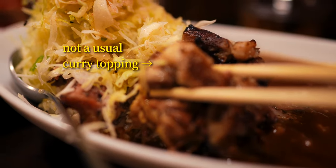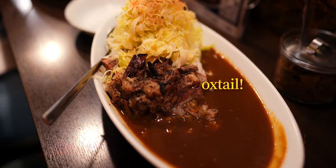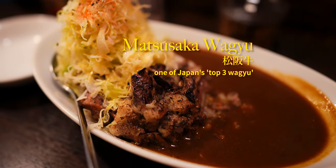Their signature dish features a premium ingredient you'd be hard-pressed to find anywhere else as a curry topping. This is oxtail — but it's not just any oxtail. It's oxtail from Matsusaka wagyu, largely considered one of the top three wagyu breeds in Japan.